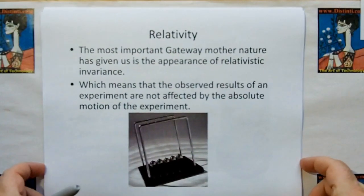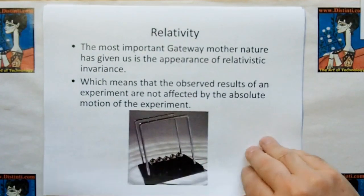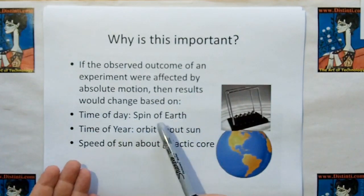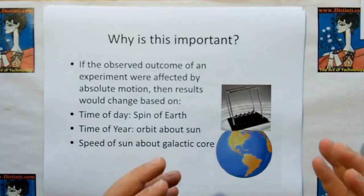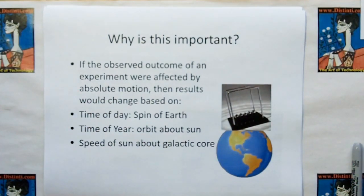Relativity is one of the most important gateways that Mother Nature has given us — or at least the appearance of relativistic invariance, which means the observed result of an experiment is not affected by the absolute motion of the experiment. Why is this important? If the observed outcome were affected by absolute motion, the results would change based on time of day due to the spin of the earth, time of year, the orbit about the sun, and the speed of the sun about the galactic core. If measurements of something like Coulomb's model changed every day, every season, every year, it's unlikely we would have been able to come up with a coherent simple model to get things going.